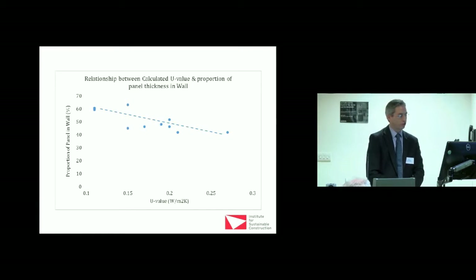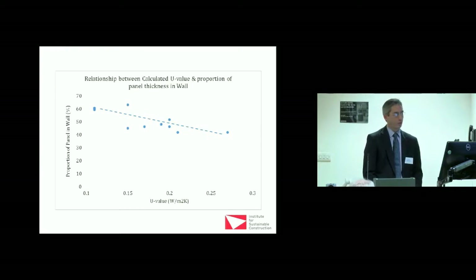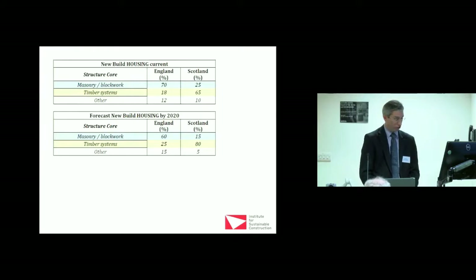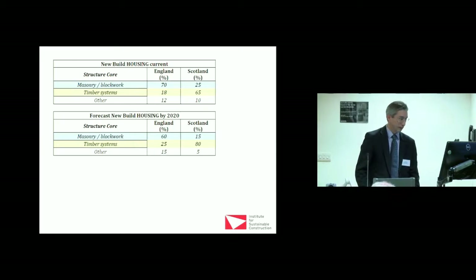When we look at U-values and wall thickness, this example shows U-value by wall thickness and percentage of wall thickness — the trends as you move further left you get thicker walls. We know the industry wants to go fabric first. The Structural Timber Association has just published a report anticipating 27 percent of housing will be timber by 2017. England is currently about 18 percent timber and typically 70 percent masonry, while in Scotland it's roughly the inverse.